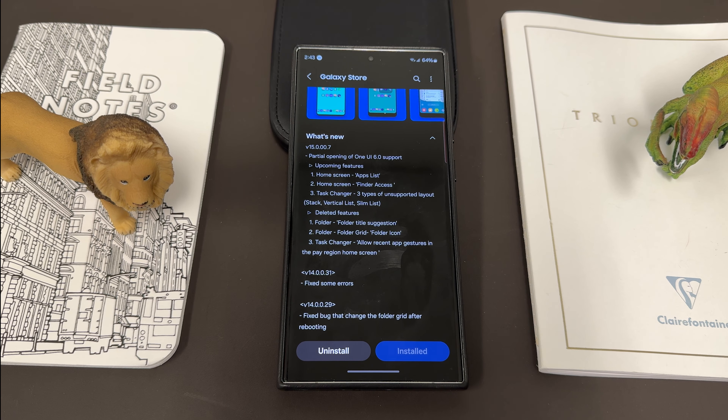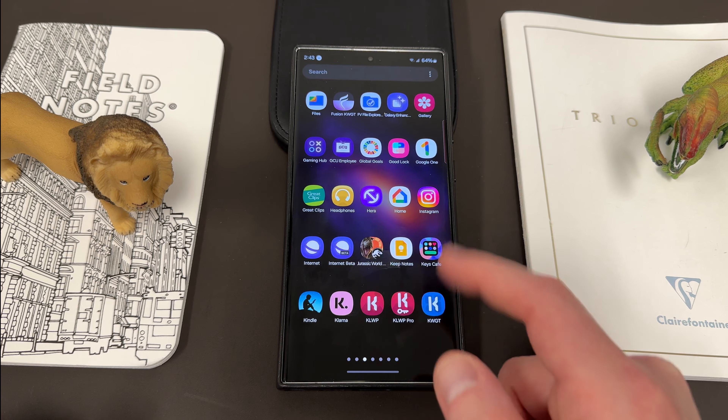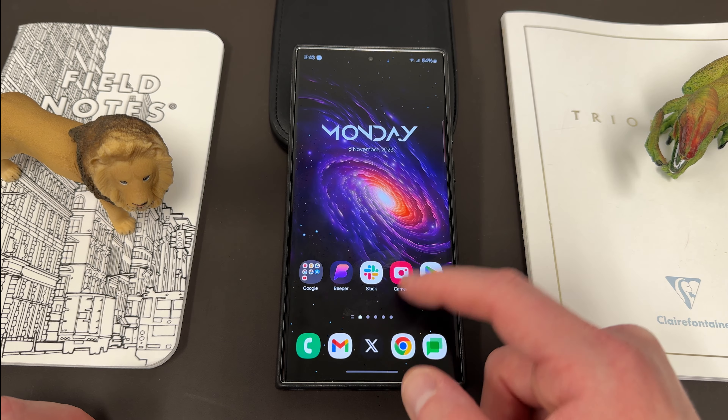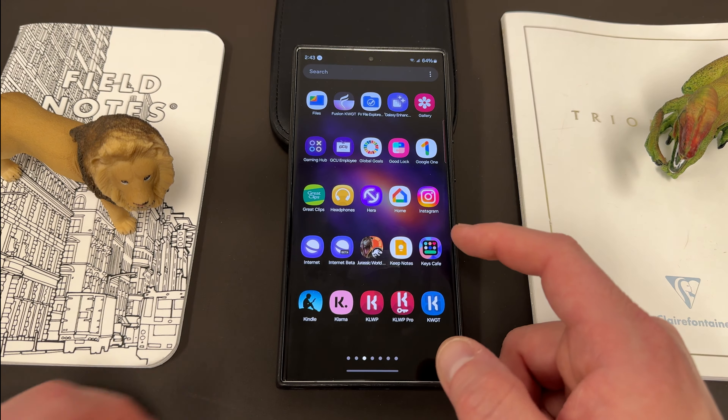Obviously when they do roll out the update with the vertical app list, I'll make an update video about that because I can't wait for that. I hate having the horizontal app drawer — it's just so annoying to scroll through horizontally. It's one of my least favorite things about Samsung's default OneUI menu.